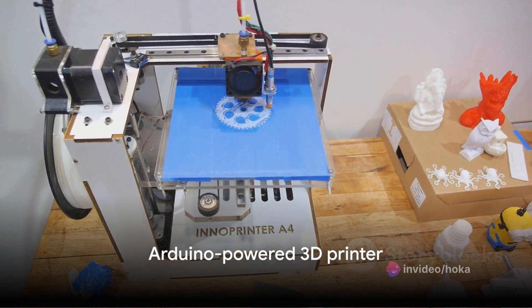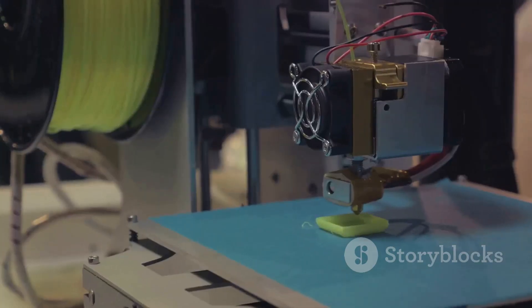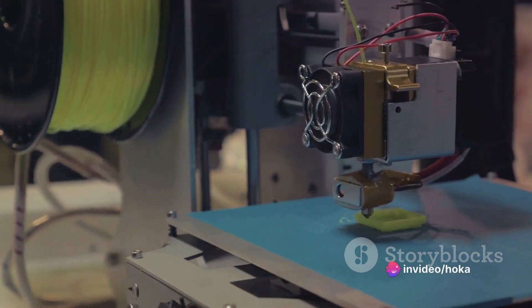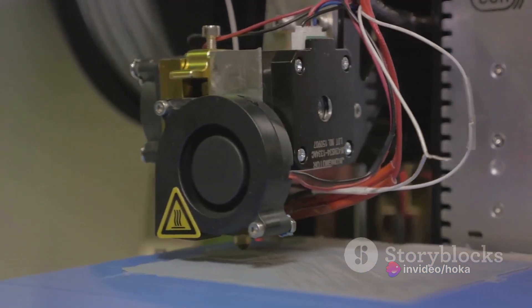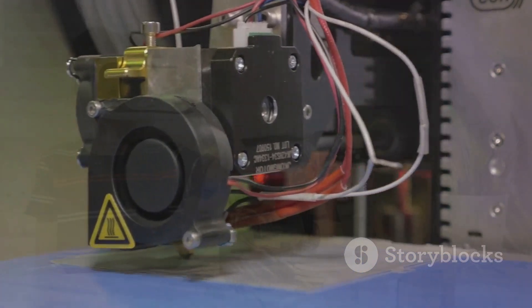Down to our top 3 now, and at number 3, we have the Arduino-powered 3D printer. This project is a testament to the power of Arduino, enabling you to create a fully functional 3D printer capable of bringing your ideas to life. It's a project for the ambitious, but the reward is a tool that can create almost anything.